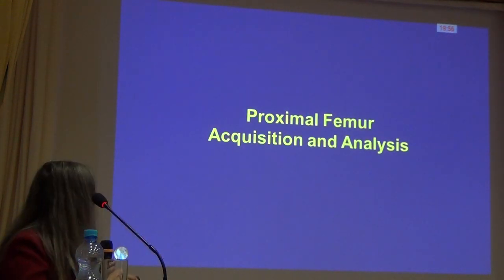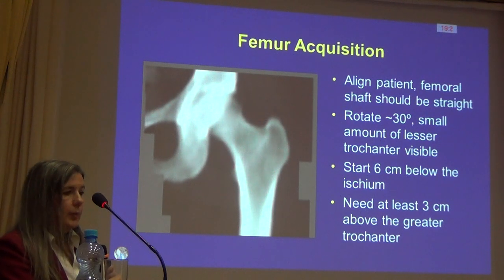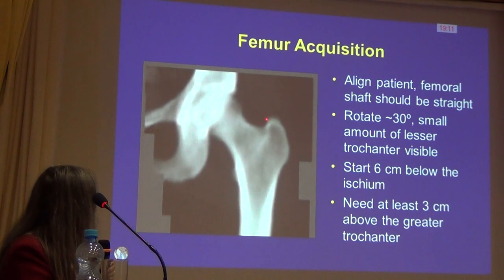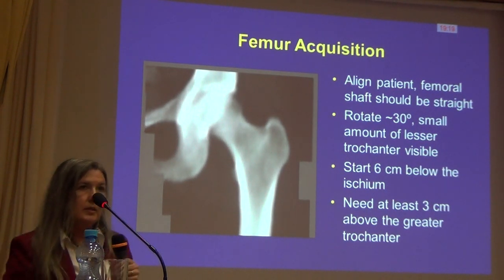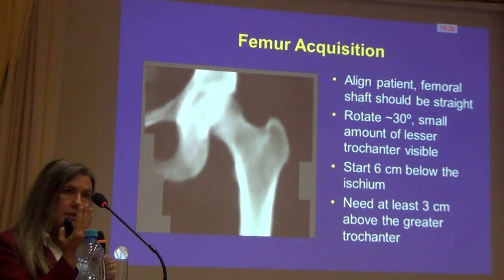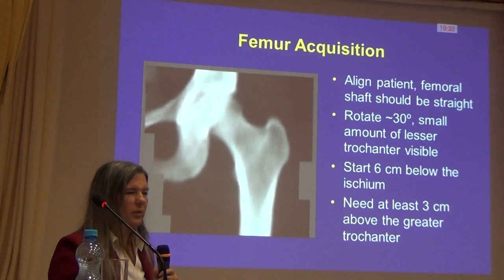For the proximal femur, which correlates well with hip fracture risk, we want it aligned and in the center of the scan field, rotated about 30 degrees. This rotation opens up the area so the greater trochanter doesn't intrude, and gives space between the ischium and the neck box for a clean femoral neck measurement. Looking at the lesser trochanter — if you can just see a sliver of it, that's a good indication you have the recommended rotation of about 30 degrees. You want to start about six centimeters below the pelvis and include about another three.